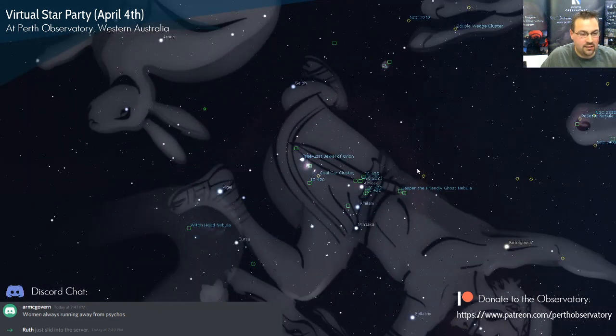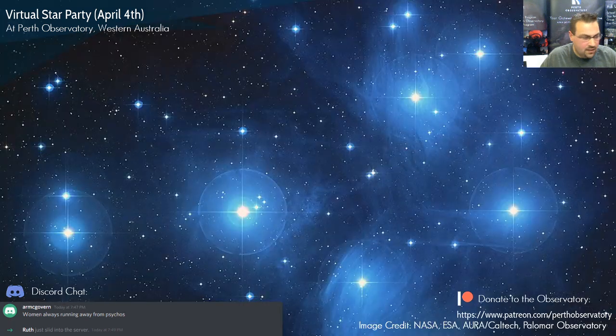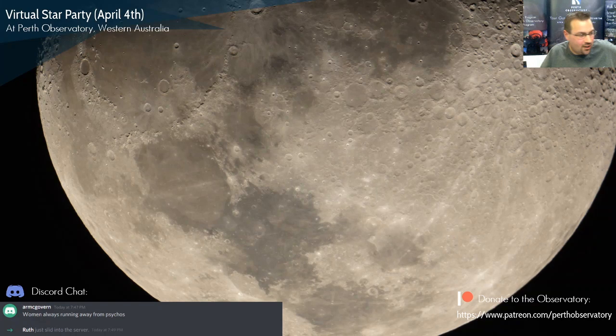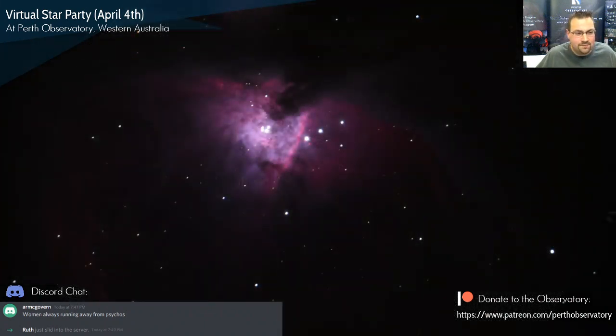The Orion Nebula always puts on a good performance — even at off-site events in the middle of Perth we can still get some nebulosity from it. This is what we took two Fridays ago using our Nikon D810A camera, about a 20-second exposure. This is what's called both a reflection and an emission nebula.